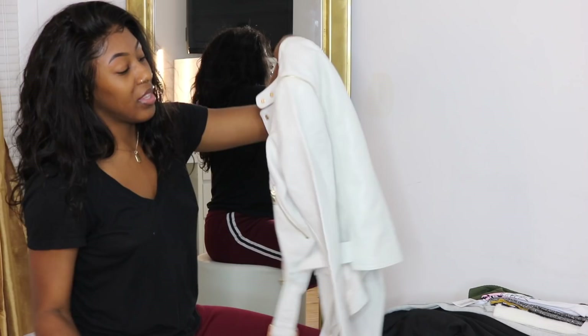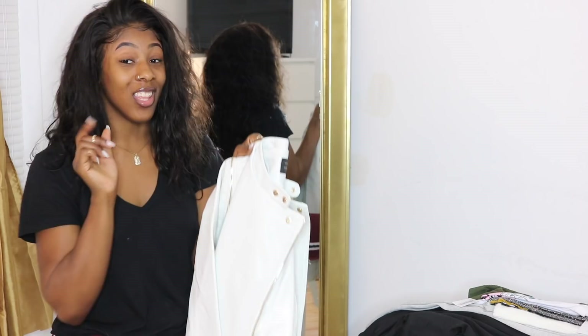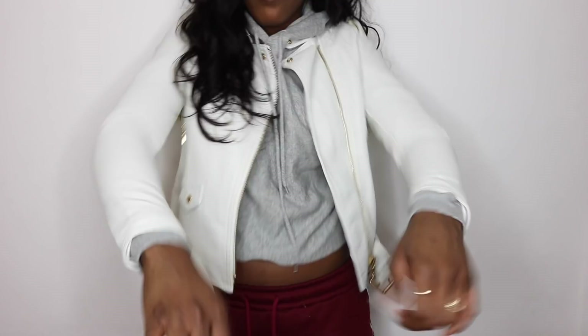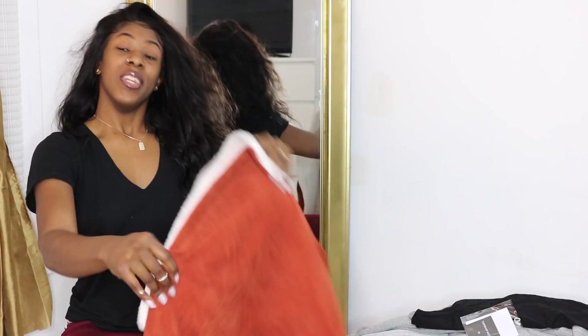The next jacket I got — I thought online it looked like a white jacket, but in person it's more of a cream jacket. I love the gold detailing, and as a bonus this jacket can turn into a vest, which I thought was really dope. I am disappointed though that I got it in an extra large and look how short it is — my arms barely fit in it.